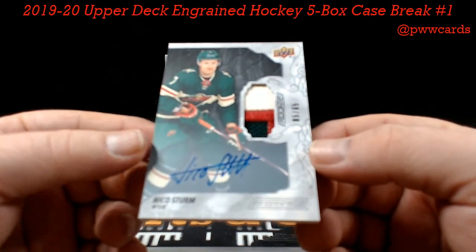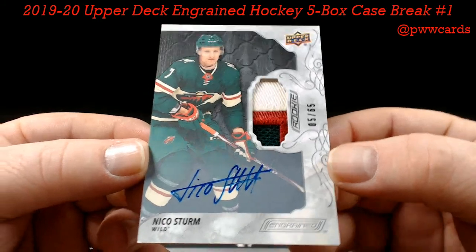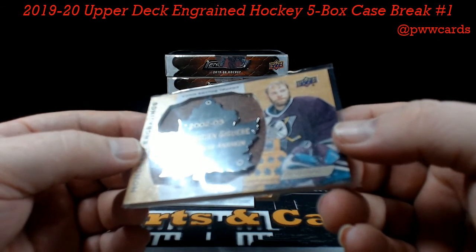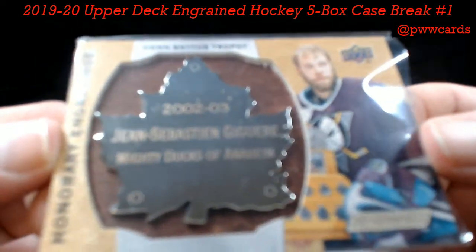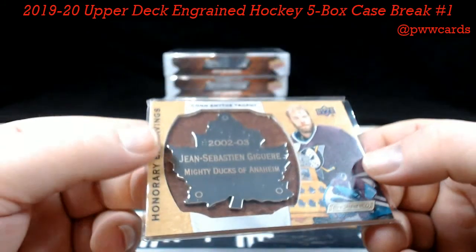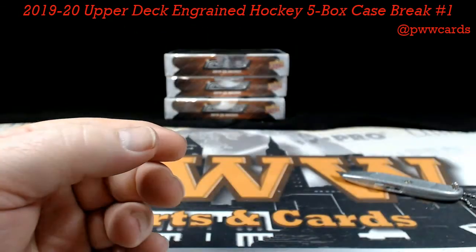How about Nico Sturm, numbered to 65 — three-color patch with the auto — for your Minnesota Wild. Minnesota — Rob M, nice hit there. What in the world do we have here? Honorary Engravings — the Consmite — John Chapaston, Jagr getting jiggy with it, Mighty Anaheim Ducks. Anaheim — Aaron M. Those are your Honorary Engravings. And how about a Blake Lizotte, numbered to 49 base, for your LA Kings — Kevin R.